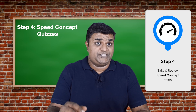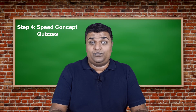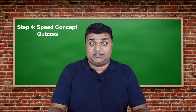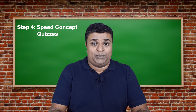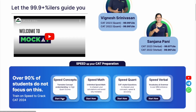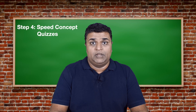On to step four: speed concepts. Some of you may be wondering what this is, because you won't have seen it anywhere else. Students have always complained saying, 'I know the concepts but I don't know how to apply them in a CAT question.' To solve this problem, I created speed concept quizzes — the last step to perfect your conceptual understanding.